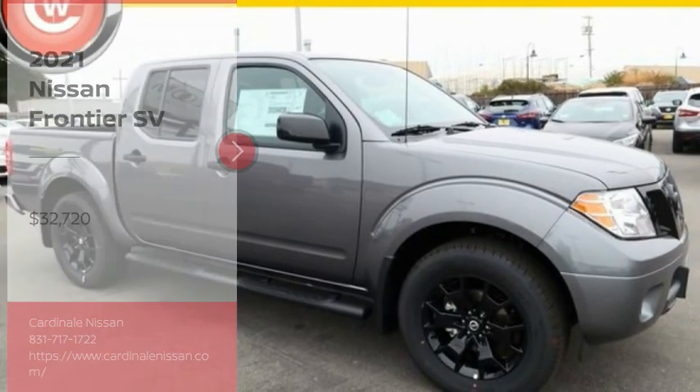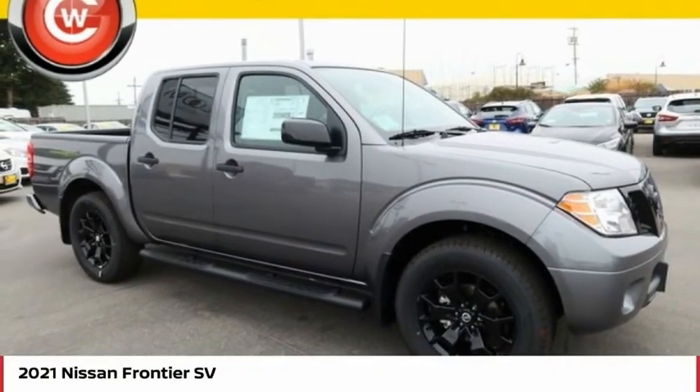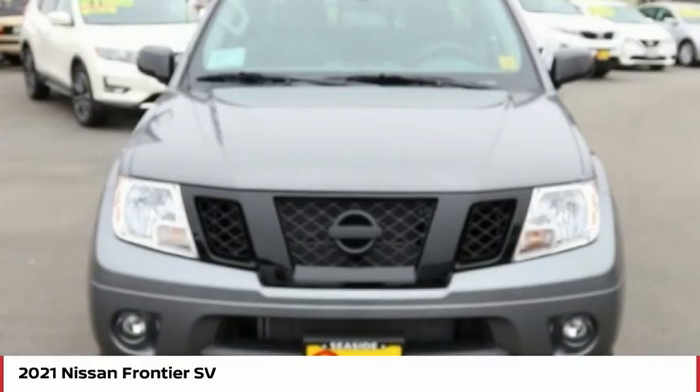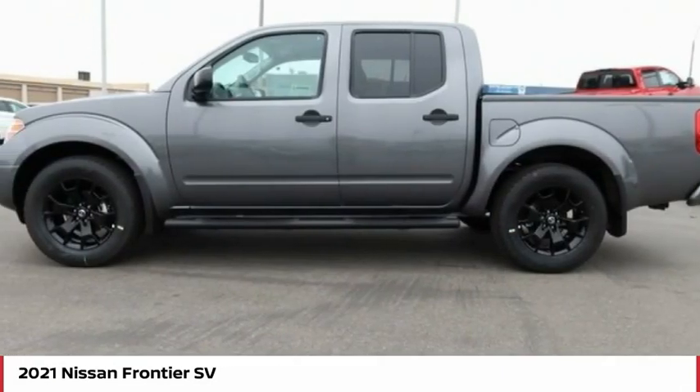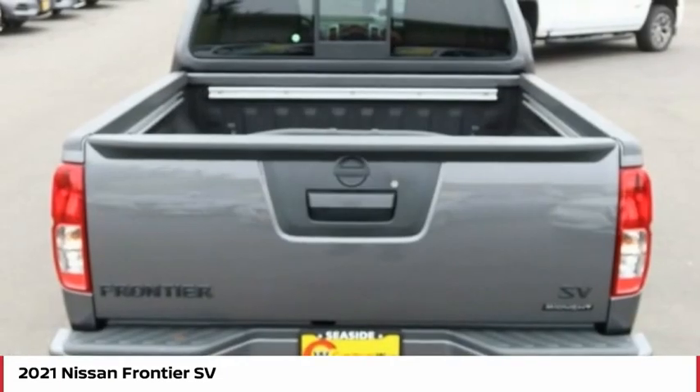You are going to love 2021 Frontier. The Nissan Frontier offers a full-length, fully-boxed frame for strength, serious off-road capabilities, and a five-star rating for side impact crash safety.